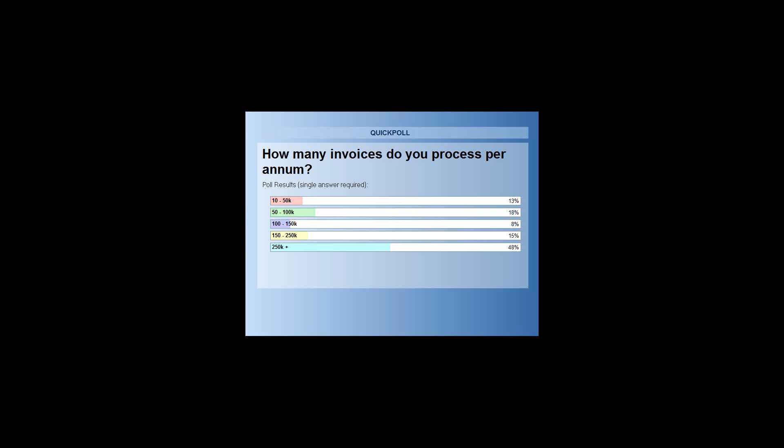Those are some interesting results. Dan, do you have any comments? It's interesting - they're all at the higher end of the range.